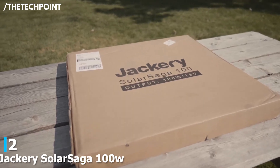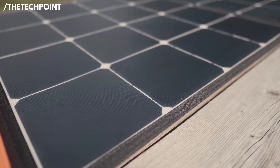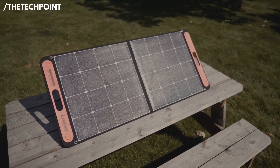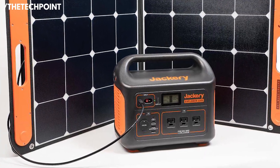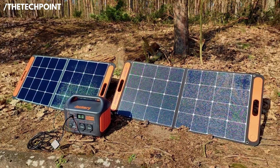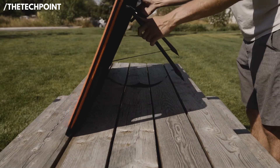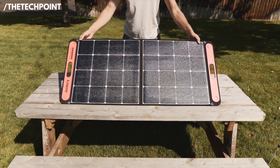At number two, the Jackery Solar Saga 100 watts, with a price of $209.99. If you've ever looked into portable solar gear, chances are you've heard of Jackery. This panel is one of the best 100-watt panels you can get for everyday use, especially if you're pairing it with a Jackery Explorer power station. I've used this setup on road trips and during a short power outage, and it was a complete lifesaver. This panel unfolds quickly, the kickstand is already attached, so setup takes maybe 30 seconds. Once it's up and pointed at the sun, you can literally watch your power station fill up.